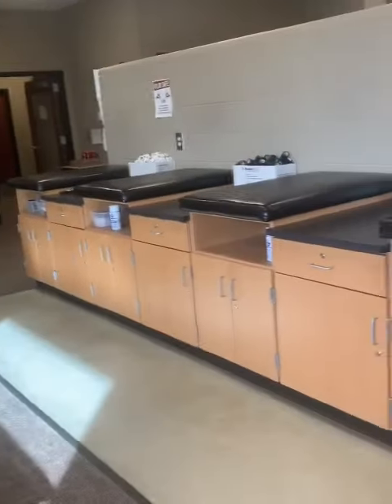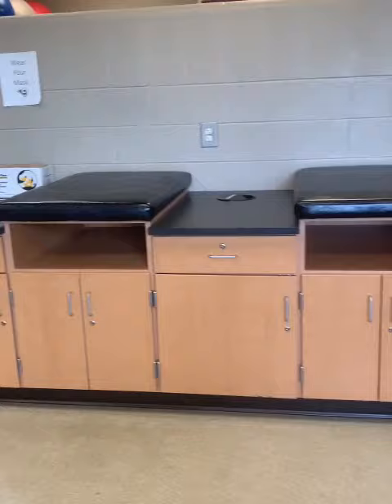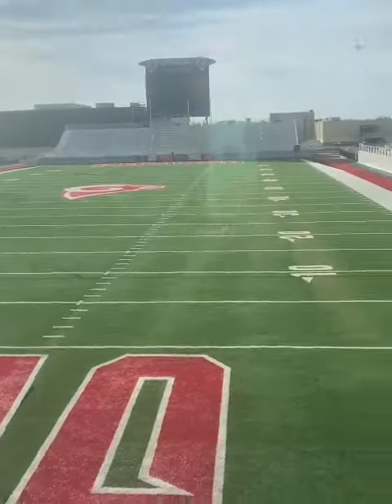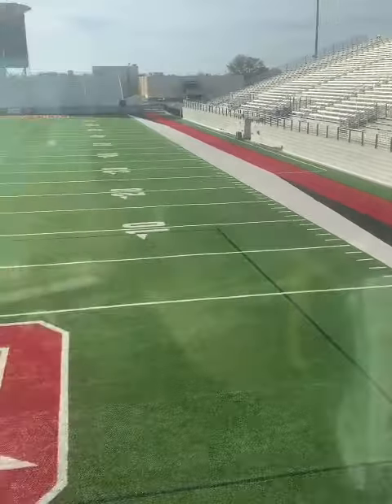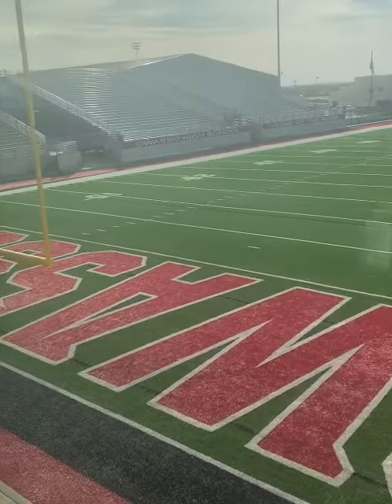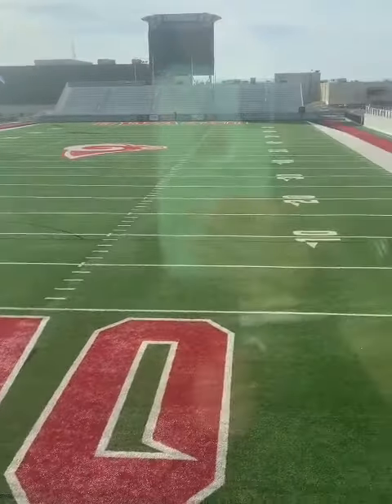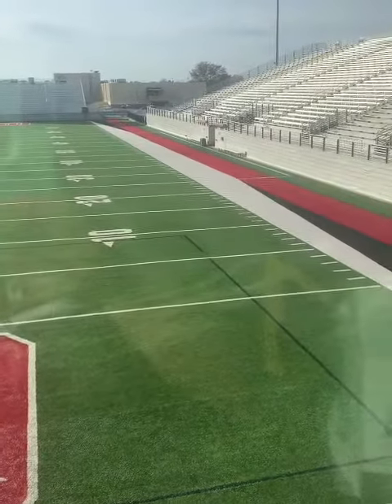And we have the taping tables that we set up in the afternoons. My personal favorite part about this is the second floor view of the football field — just being able to watch practice from up here whenever they get started in warm-ups and kind of finish taping everyone is really, really great.